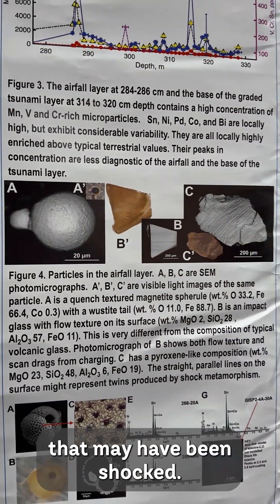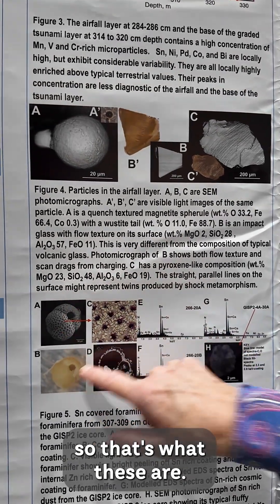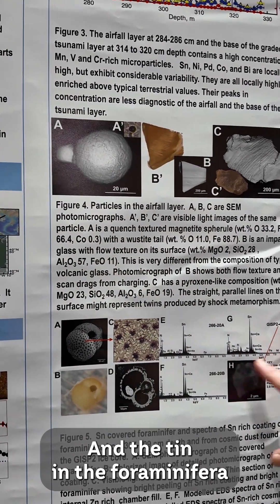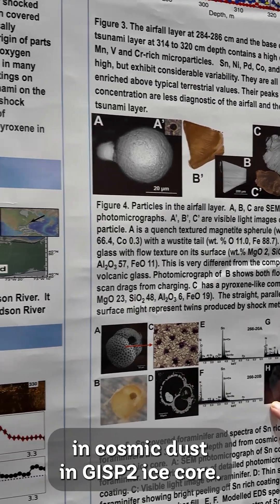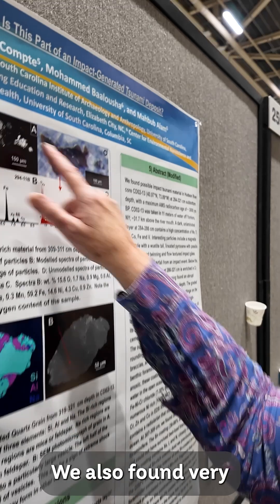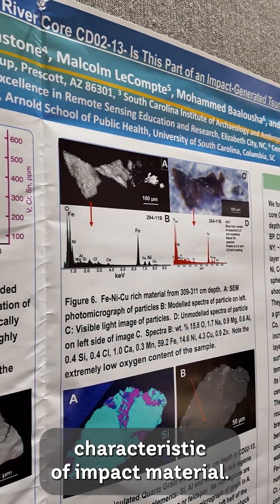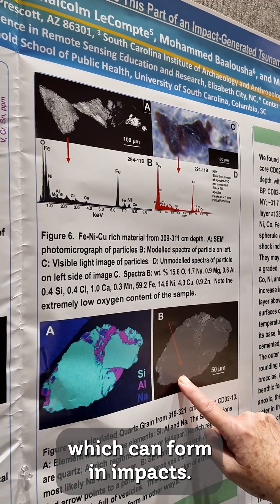and twin pyroxene that may have been shocked. We also found tin-covered foraminifera — the tin in the foraminifera resembles tin that was also found in cosmic dust in the GISP II ice core. We also found very nickel-rich material, which is characteristic of impact material, and we found vesiculated quartz, which can form in an impact.